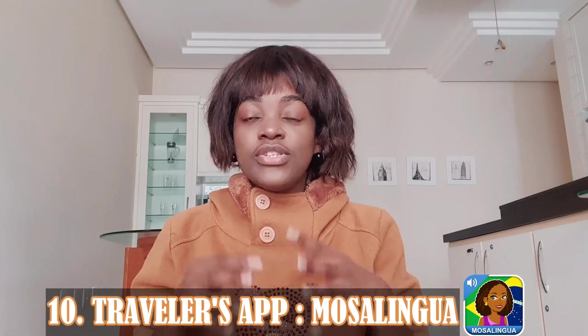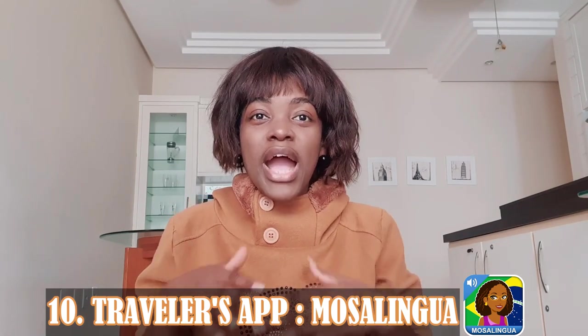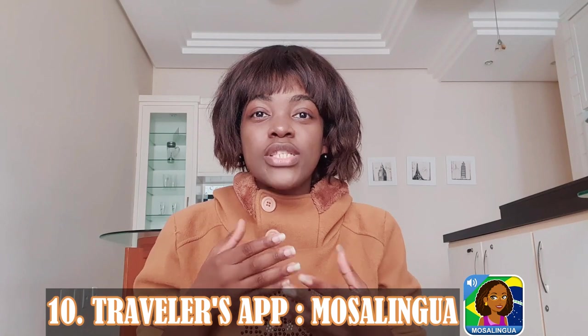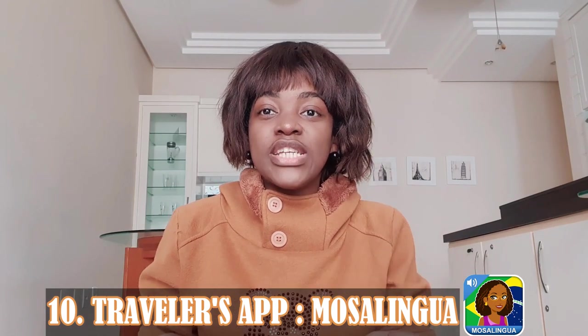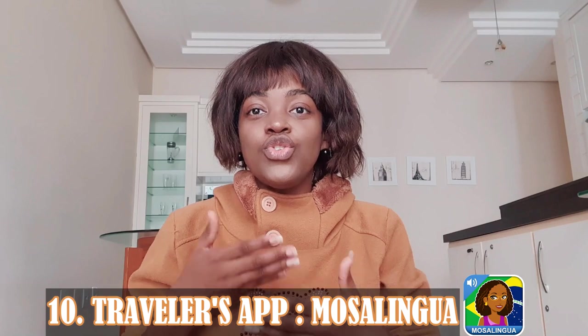Number ten: best app for travelers — MosaLingua. It's available for iOS and Android with a paid subscription, but there's a free trial available. If you're more of the traveling type as opposed to a super serious studier, this is likely the best app for you. Select what type of Portuguese words and phrases you want to learn — for travel, for work, passing a language exam, etc. — and MosaLingua will teach you the language you need, mostly with flashcard exercises. It uses spaced repetition.